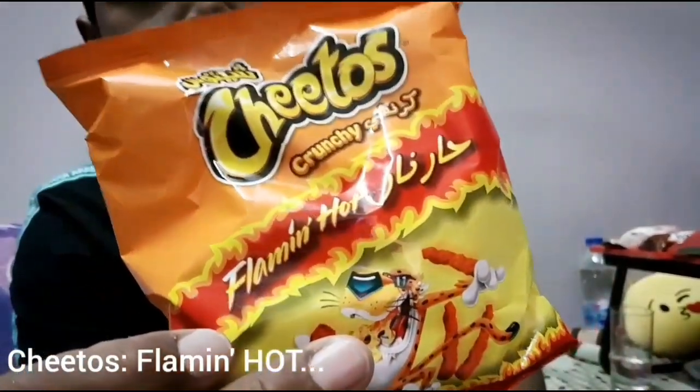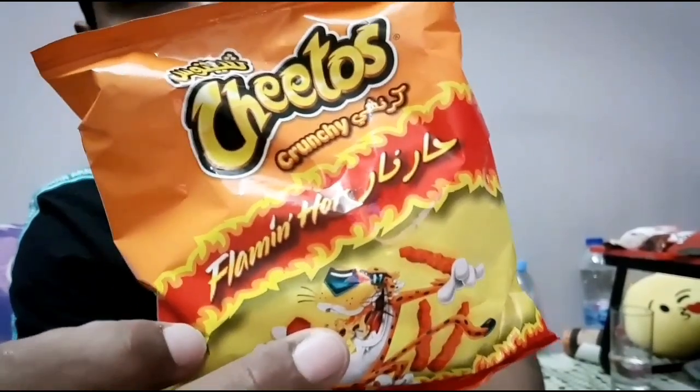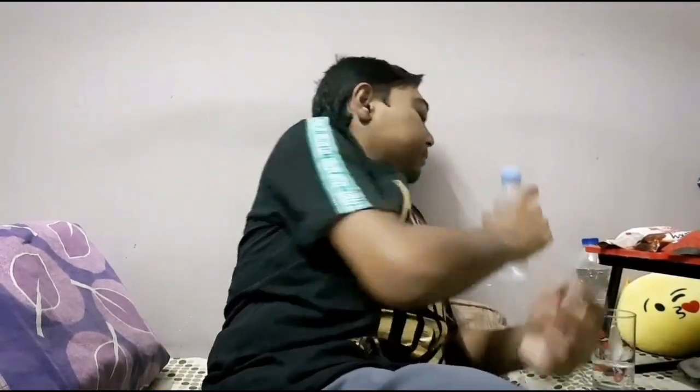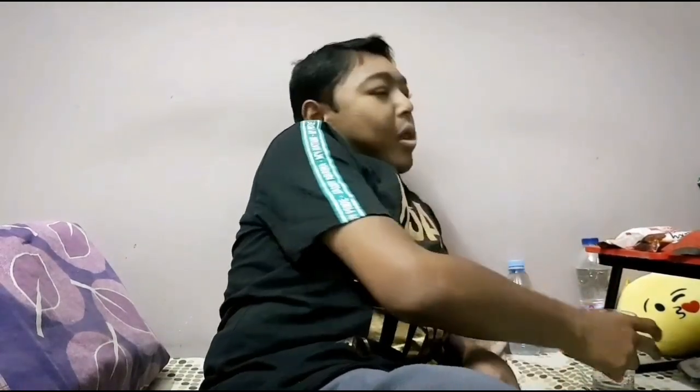Next is Cheetos Flamin Hot — I think this is also available in every country. This is hot! It's really hot! You know, in Saudi Arabia many people like to eat hot food, but they don't make food this spicy. These chips are really hot. I need water now!